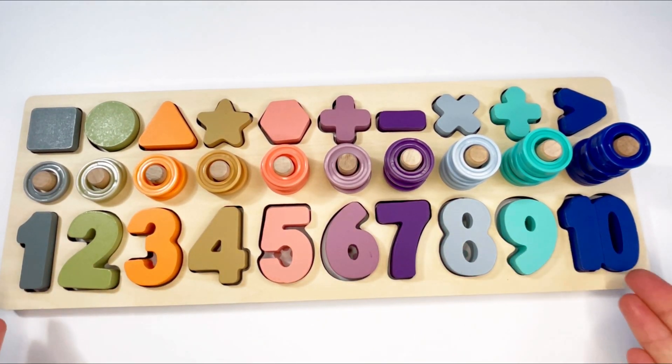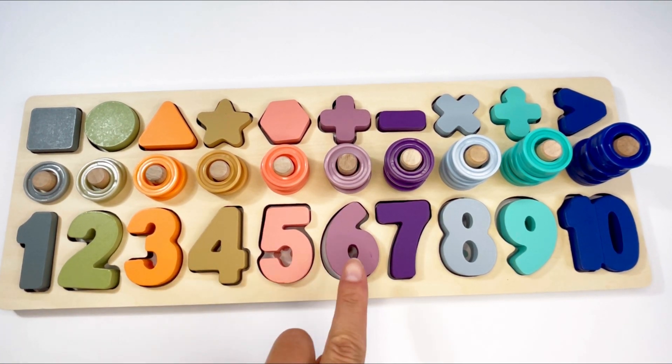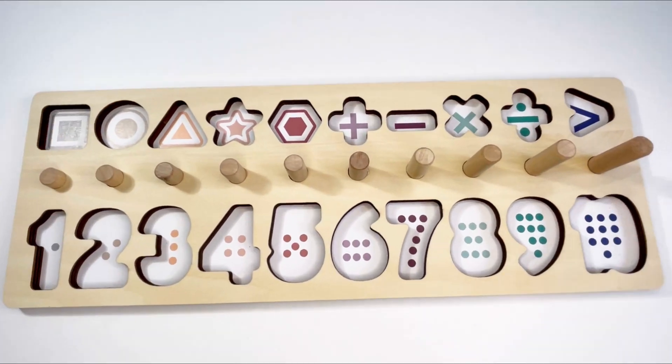Wow, look at this! Numbers and shape puzzles — can you help me complete it? We have the numbers one, two, three, four, five, six, seven, eight, nine, ten, and all these shapes as well!